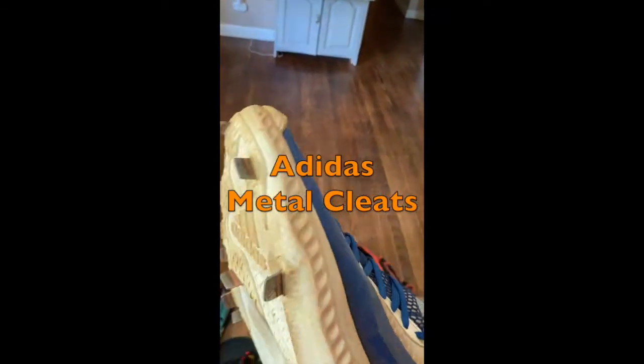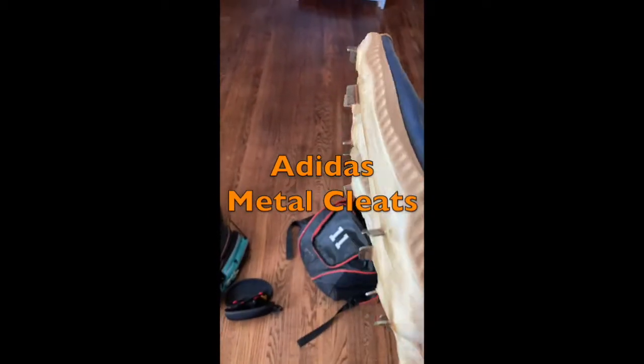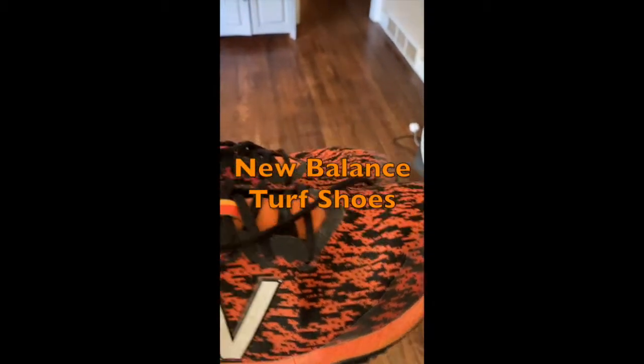Adidas Metal Cleats. New Balance Turf Shoes.